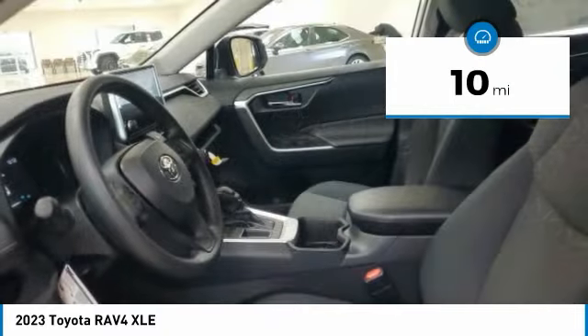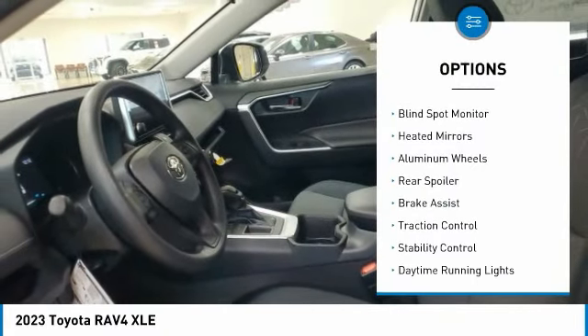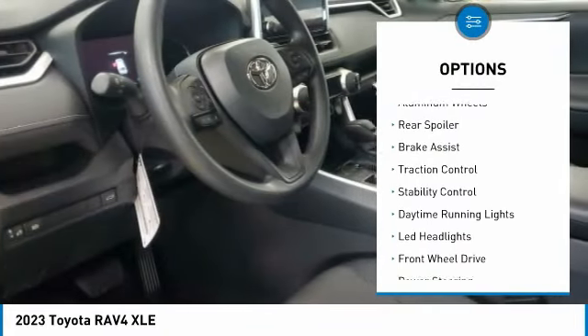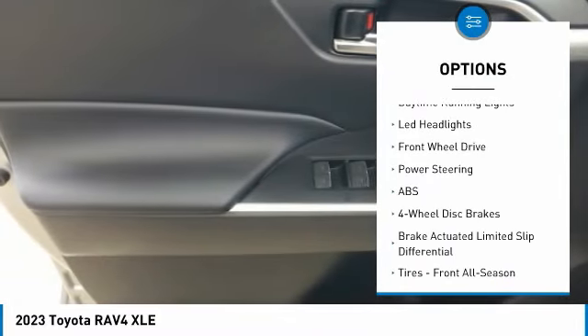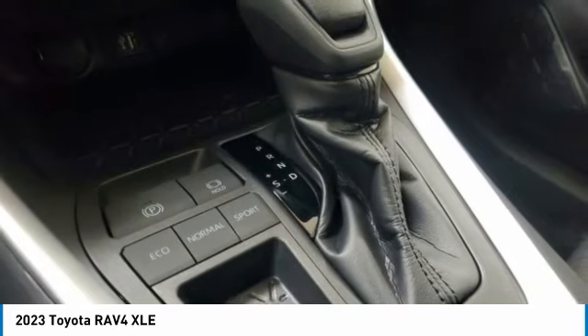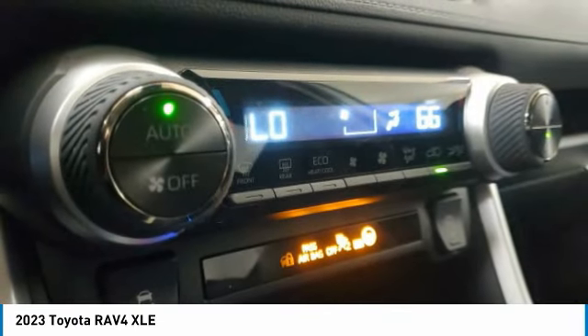Here are some of this vehicle's great options: tire pressure monitor, blind spot monitor, heated mirrors, aluminum wheels, rear spoiler, brake assist, traction control, stability control, daytime running lights, and LED headlights.